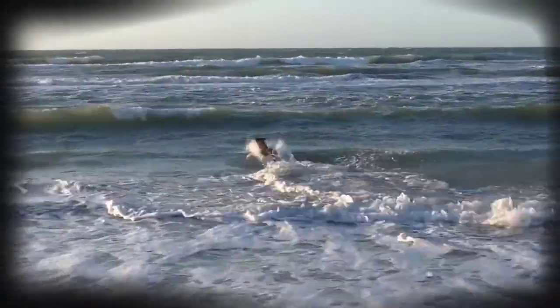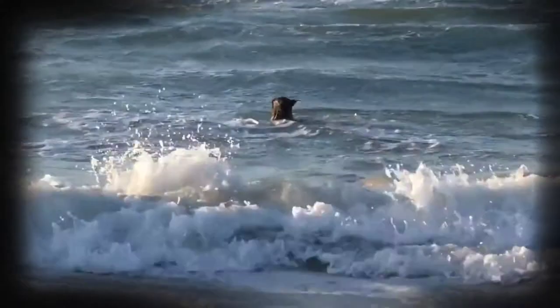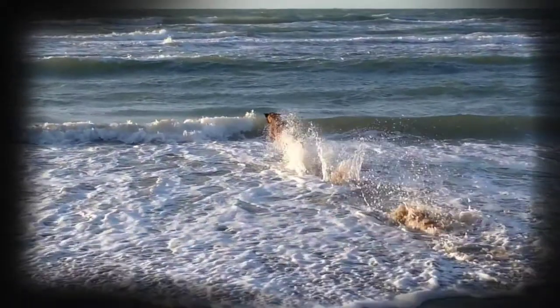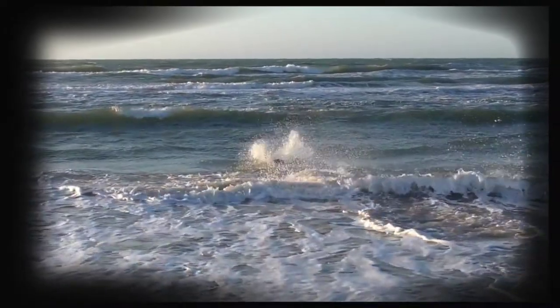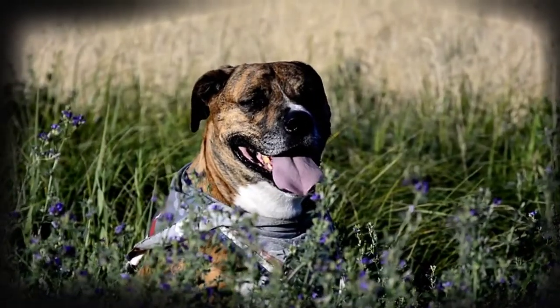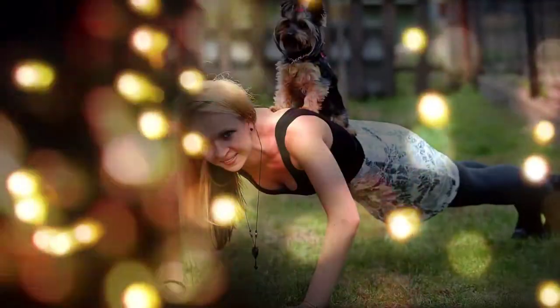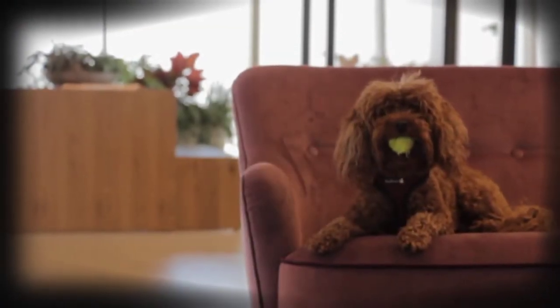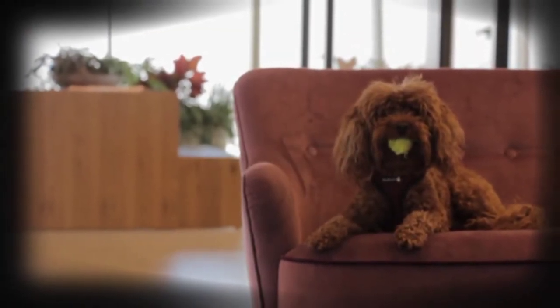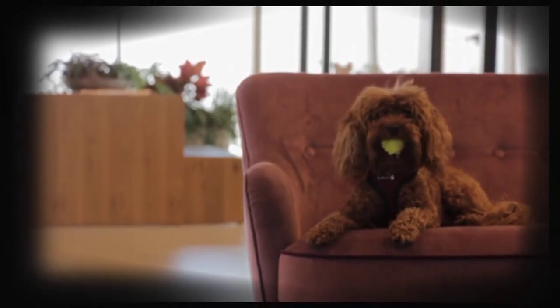The temperament of the Belgian Sheepdog is best described as playful yet protective, tough yet loving, and with an independent personality. They can be intense and wary of strange people, and moderately friendly towards strange dogs and other pets. The Belgian Sheepdog is an intelligent breed, easy to train, and makes a courageous protector.